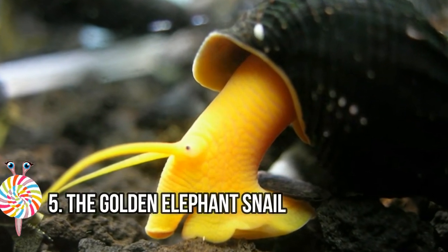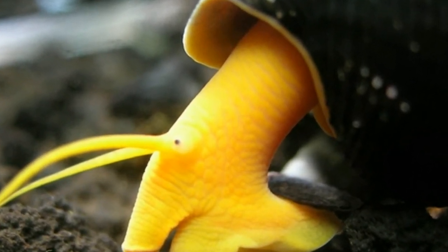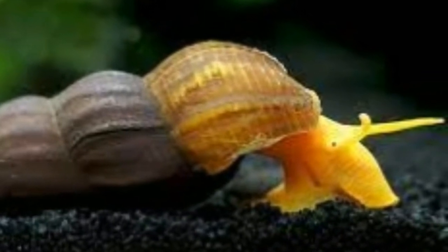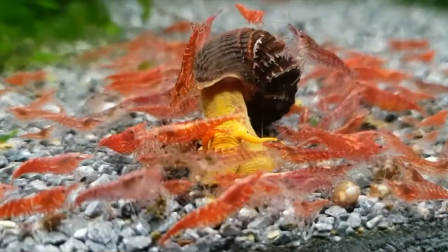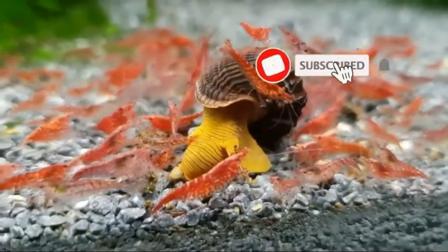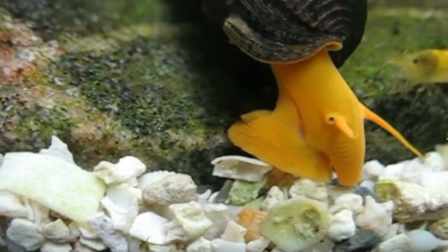Number five: the Golden Elephant Snail. Also known as the rabbit snail, Tylomelania is a genus of viviparous freshwater snails from the freshwater lakes of Sulawesi, Indonesia. Currently there are around 50 described species of rabbit snails in science. While the resemblance to a rabbit with long ears is noted, this snail is personally compared more to an elephant.